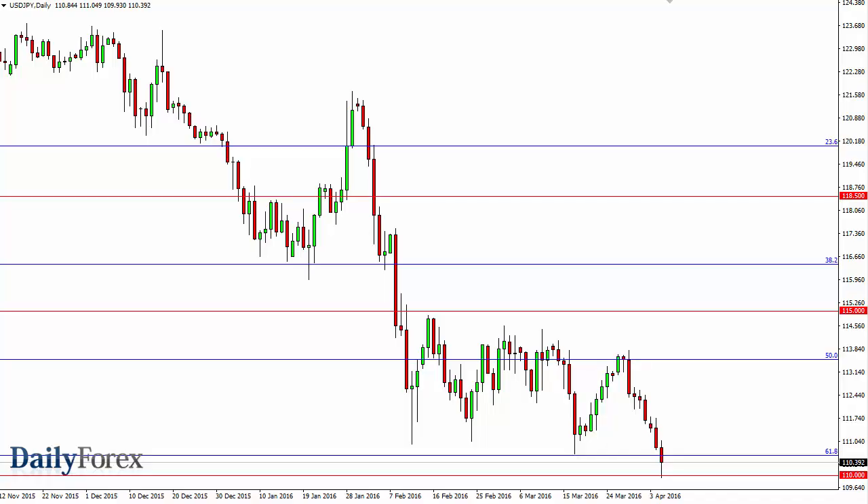From the trading desk of DailyForex, this is Christopher Lewis looking at the upcoming April 6 trading session. I have dollar-yen in front of you and you can see that we fell testing the 110 level, but bounced enough to form a hammer. A break above the top of the hammer is a classical technical analysis buy signal.